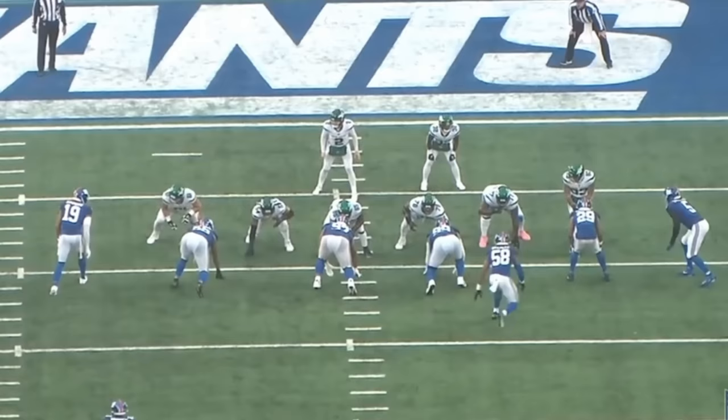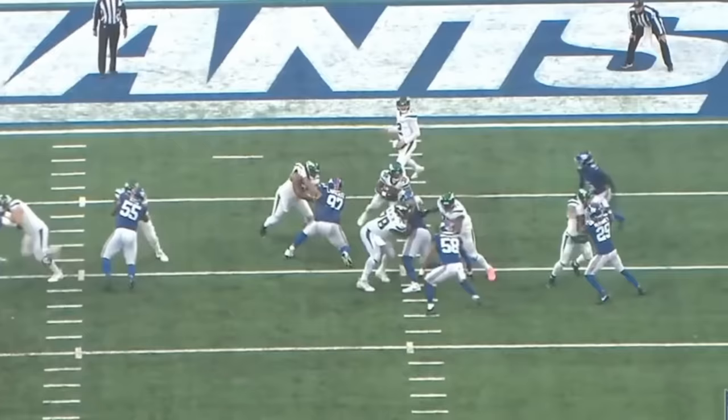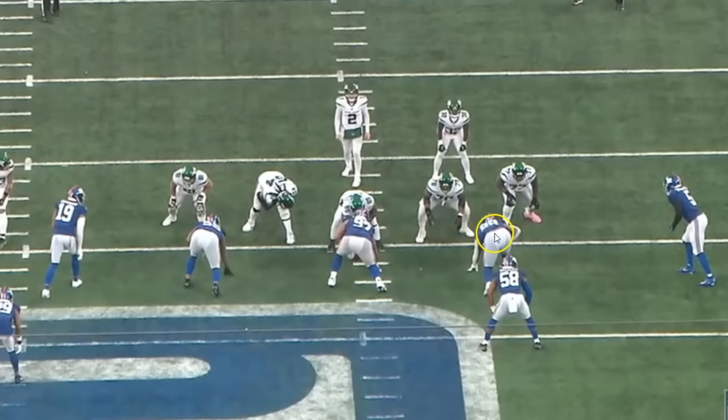He's more of a 2i to 3 technique, and possibly even a 4i or 5 technique defensive lineman. You see plays like this where he does a good enough job holding the double team — he drops the knee to really help anchor the double team block. As soon as the tackle releases, he gets past the guard, gets in there, and stops the play for just a gain of one yard.